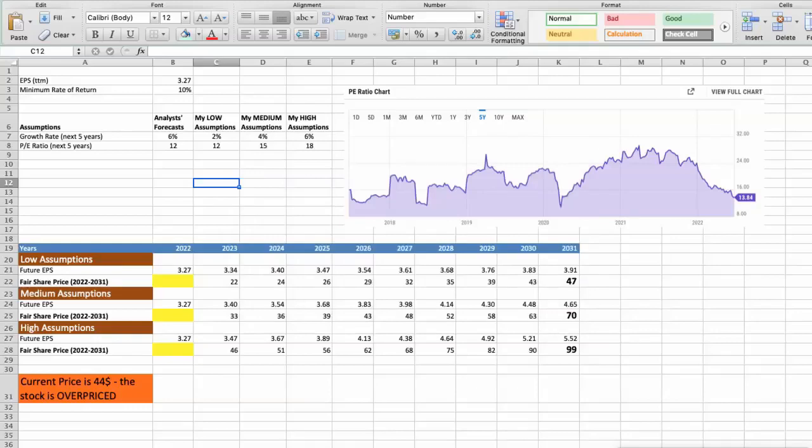Second model: Valuation based on earnings per share. This spreadsheet contains financial data for this valuation. The current earnings per share for the company is $3.27. For the minimum rate of return, I will use 10%, because when we invest in individual stocks we are looking for a higher return than the S&P 500. For Pentair, analysts forecast a growth rate of around 6% per year in the next 5 years, and a future P/E of around 12.